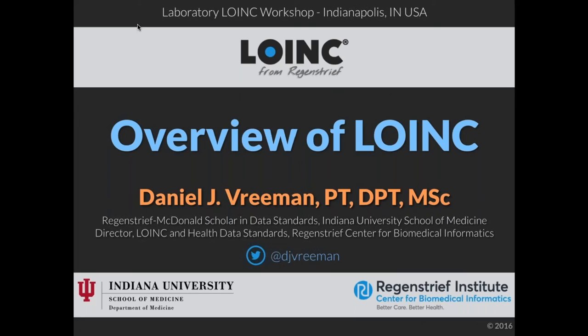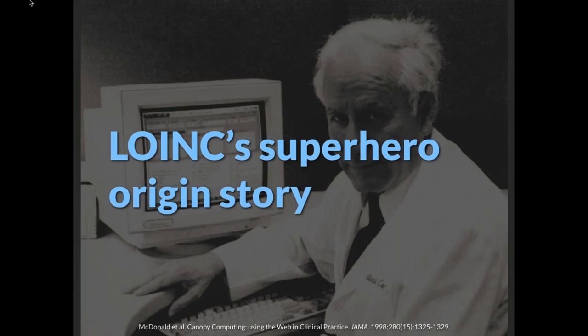Welcome to the LOINC workshop and welcome to Indianapolis. My name is Dan Vreeman and I'm the director of LOINC here at Regenstrief Center for Biomedical Informatics. We've got a great couple of days lined up for you. I want to start with a brief overview about LOINC, a little introduction to our story and what LOINC as a terminology is all about. I like to call this first part LOINC's superhero origin story.